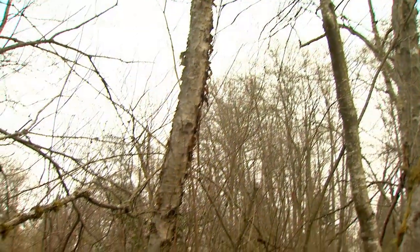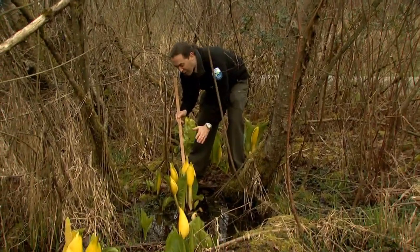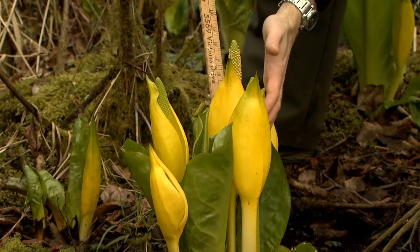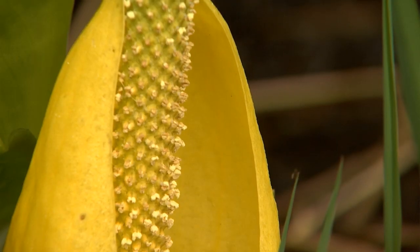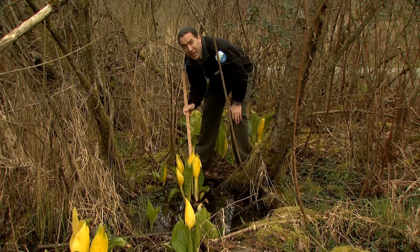The flowers are really big. They can grow to be a foot long, and they're actually made up of hundreds or thousands of tiny little flowers. Combined with this specialized yellow leaf, you can see how it gets its other name, the swamplander.